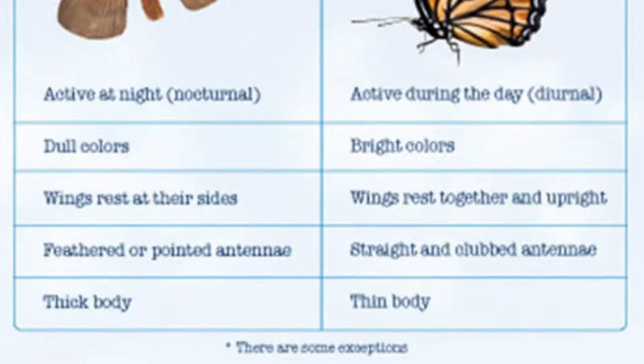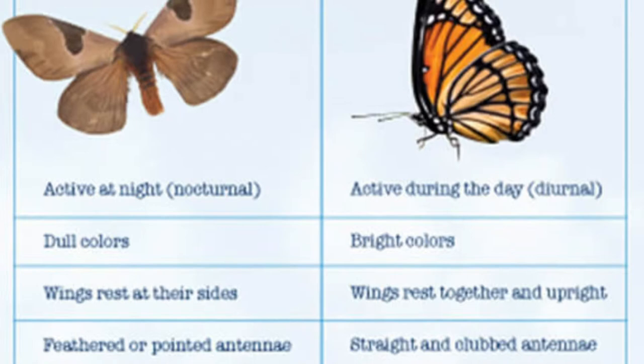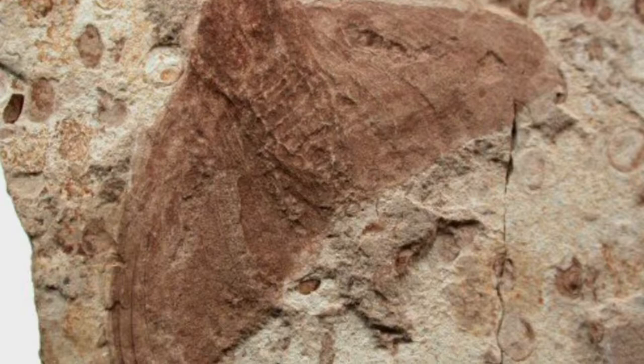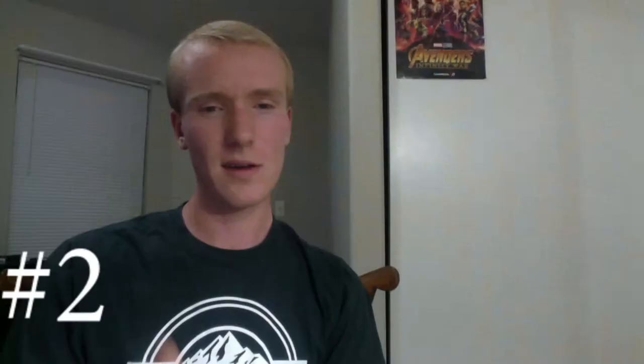Moths and butterflies are members of the insect order Lepidoptera — please forgive me for mispronouncing that. The biggest difference between moths and butterflies are the antennae. Butterflies have antennae shaped like clubs along the shaft, while moth antennae are much more feathery, like the rest of their bodies. There are also 160,000 species of moths compared to 17,500 species of butterflies, and moths have been around far longer — moth fossils have been found to be 190 million years old, dating back to when dinosaurs started to dominate the earth.